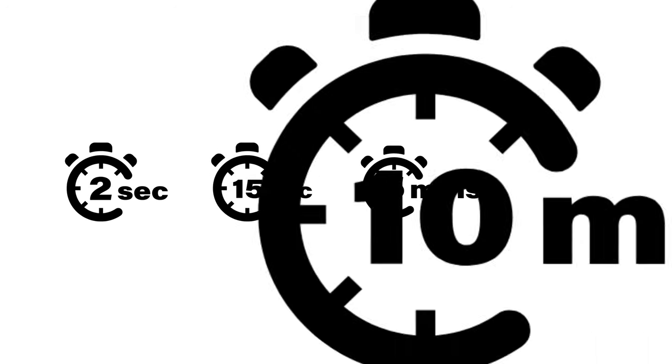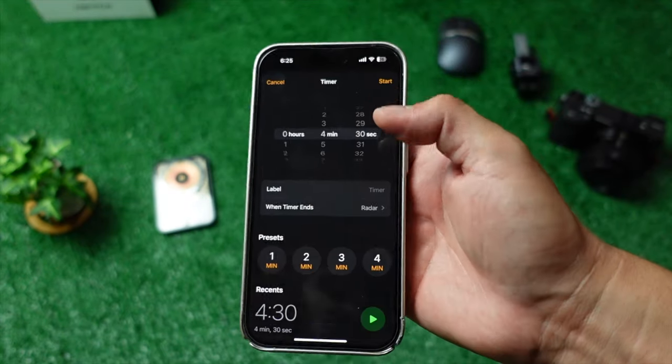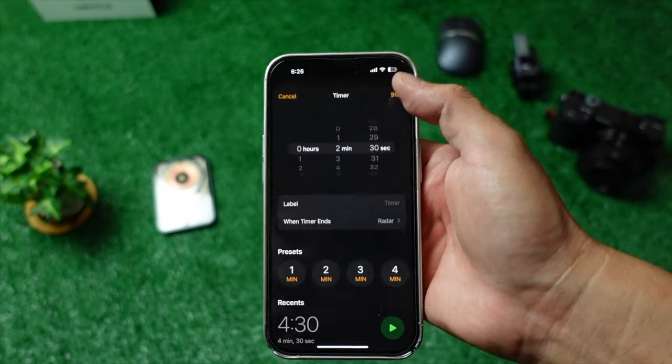iOS now supports multiple timers. I can't believe that Apple didn't allow this before. While it may not matter to everyone, for me it's a welcome feature.